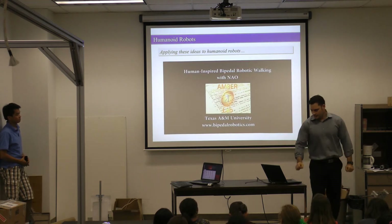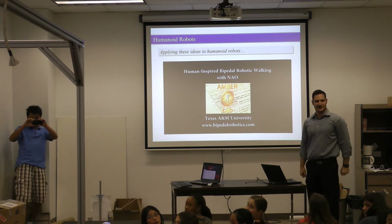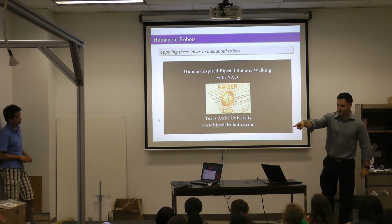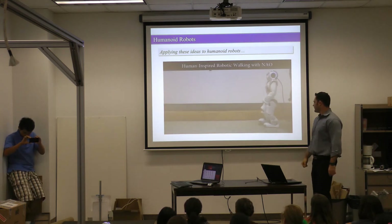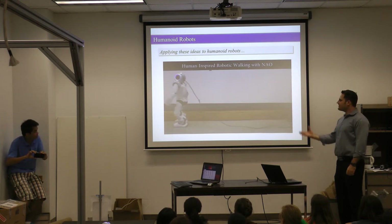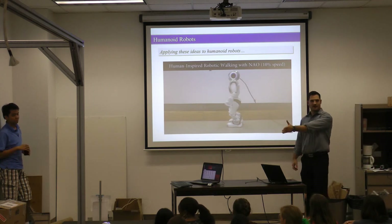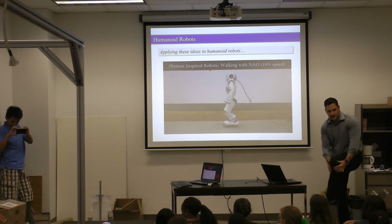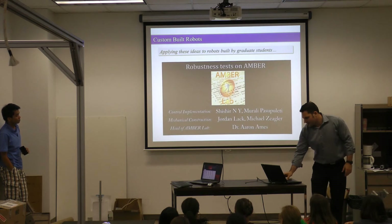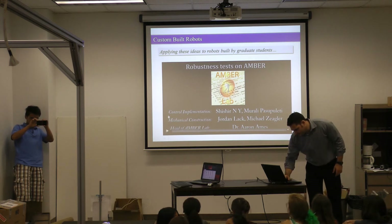Now let's talk about adding motors. Once we take this understanding, we add motors to the system. This is a cute little robot walking, but is it human-like? It's not — partially because it looks nothing like a human, and its feet are bigger than its calves. So let's go to something better. We built this robot in-house — undergraduates and graduate students built this robot.